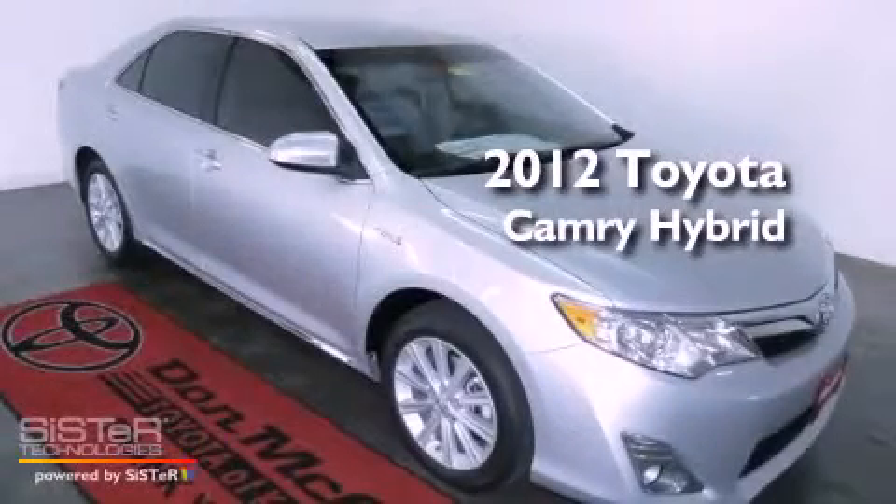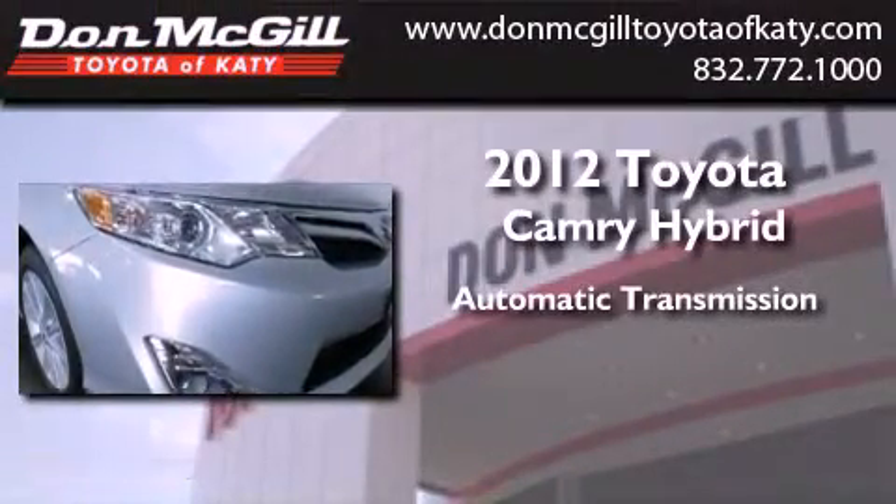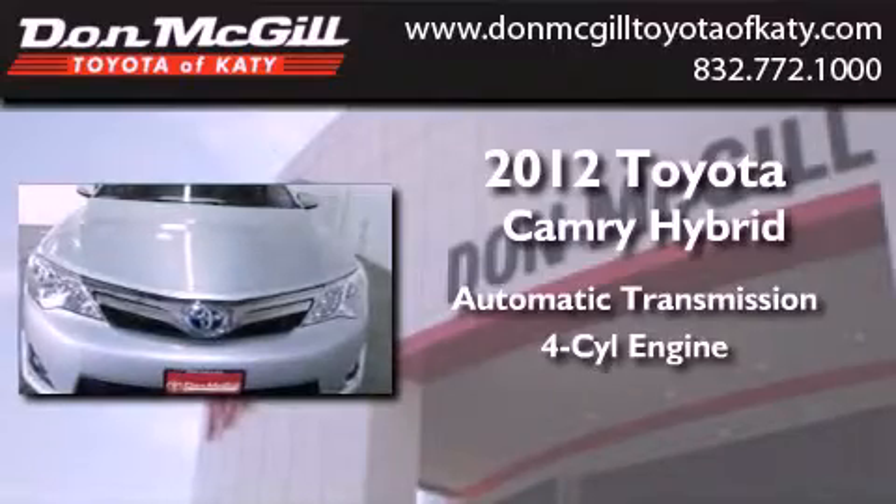This is a brand new 2012 Toyota Camry Hybrid. This four-door sedan has an automatic transmission and an inline four-cylinder engine.